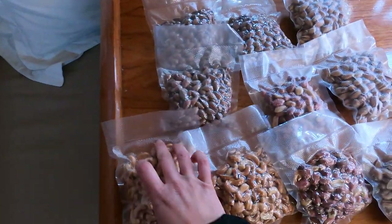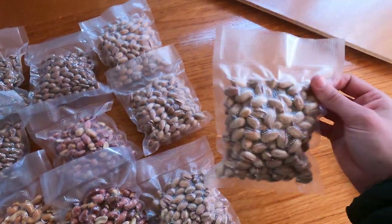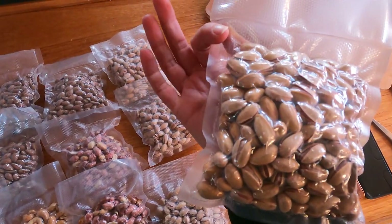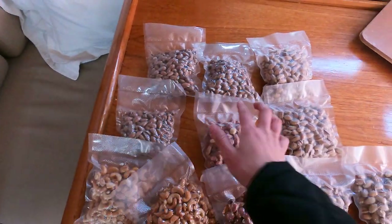All the nuts are done vacuum sealing. I'll leave them out so I can check on them because some of the nuts are a little bit sharp and can poke a little hole in the bag letting air back in. Hopefully these nuts will last us about six months.